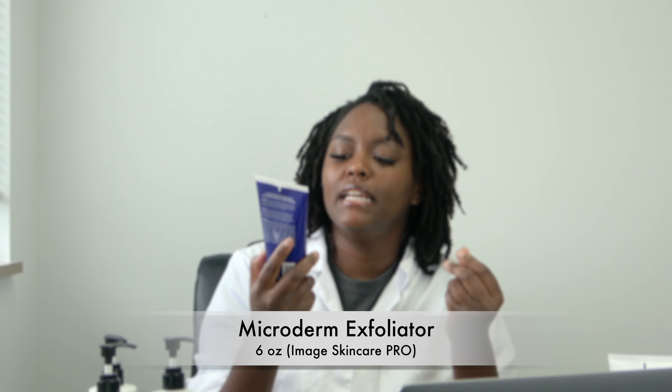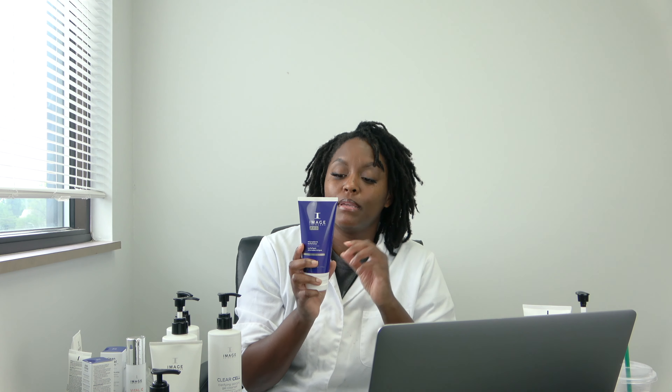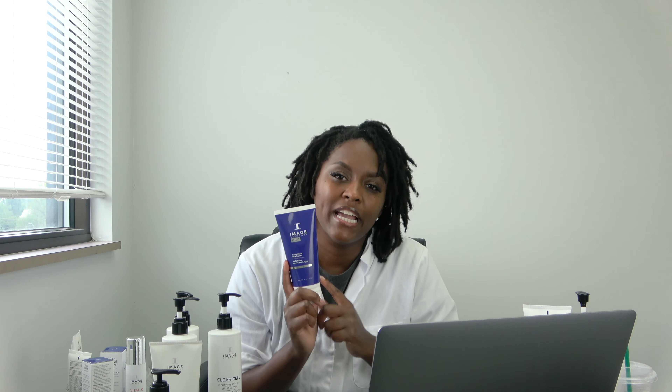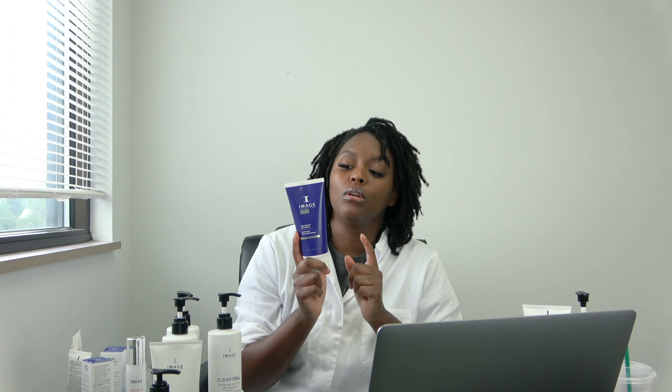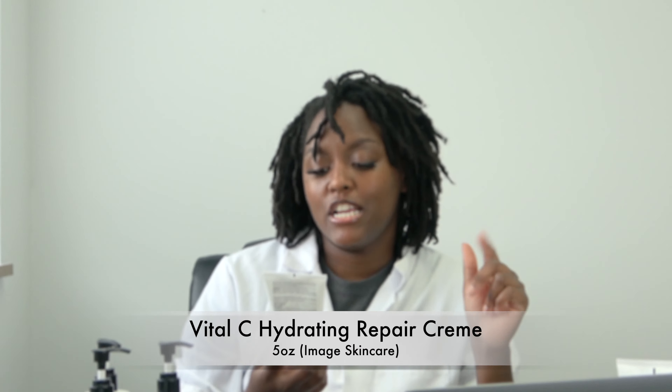A new one I brought on is the Microderm Exfoliator. I really like it because it's minty and has a beaded, sugary scrub texture. You need to dampen your hands or gloves to massage it into the skin. I added this to my microderm-only service for extra exfoliation — it's chemical plus manual exfoliation combined. I wouldn't use it on sensitive clients; take precautionary steps depending on skin type.